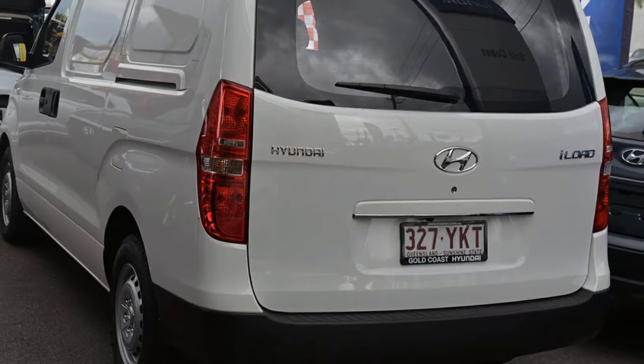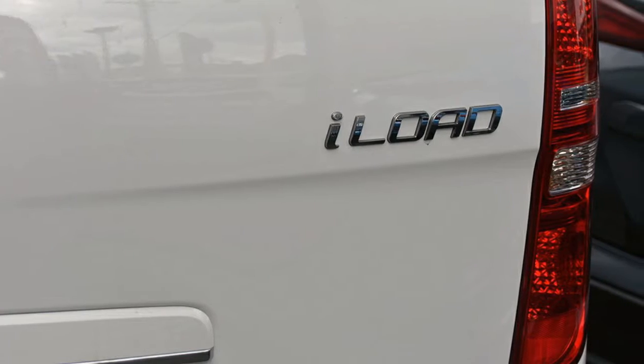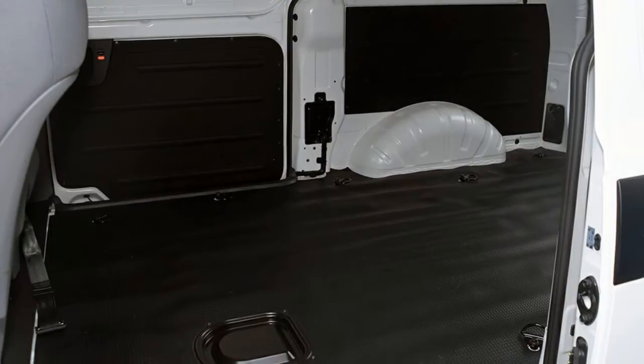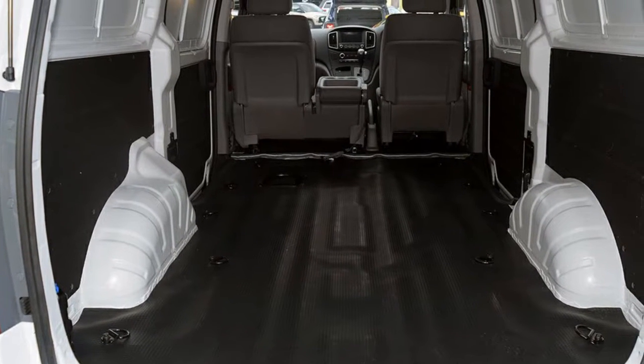The attractive white exterior is complemented by its stylish interior. This vehicle has all the features you could dream of, and more. If you're looking for a first-rate vehicle, this could be yours today.